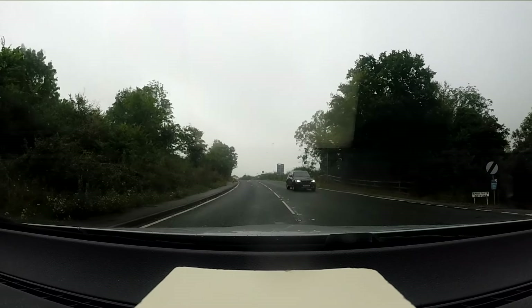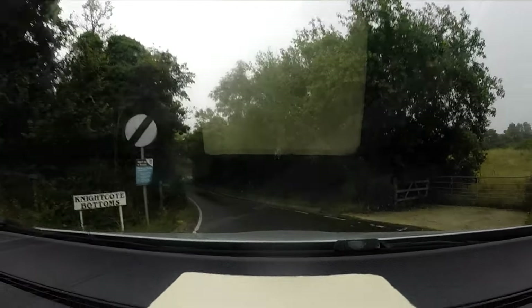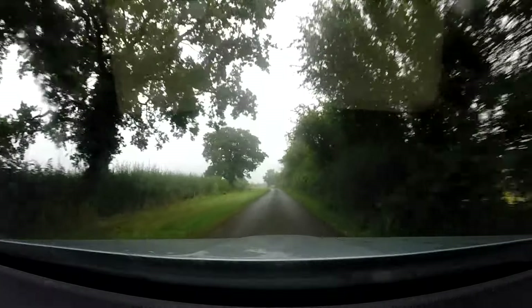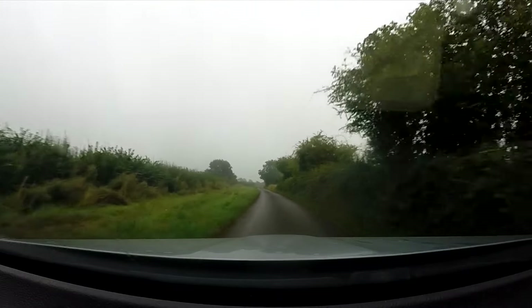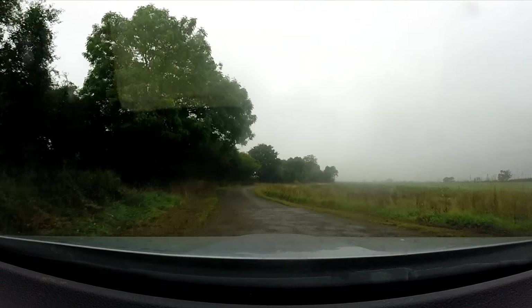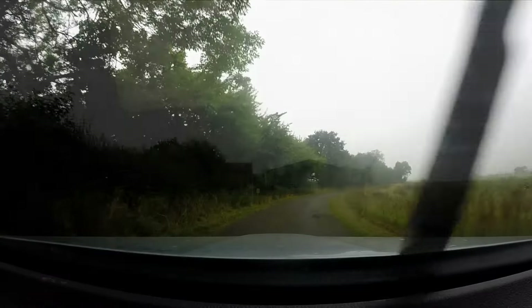It's a bit of a windy old road to get to the club - quite a nasty narrow track about two or three miles off the motorway down at Gaydon. As you can see it's not the best of days, a bit murky and foggy, but these things you can't plan in advance.